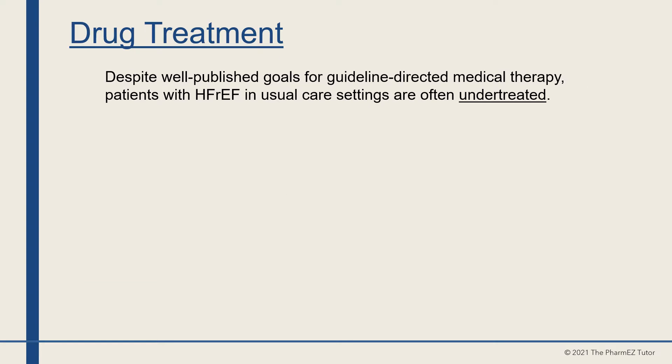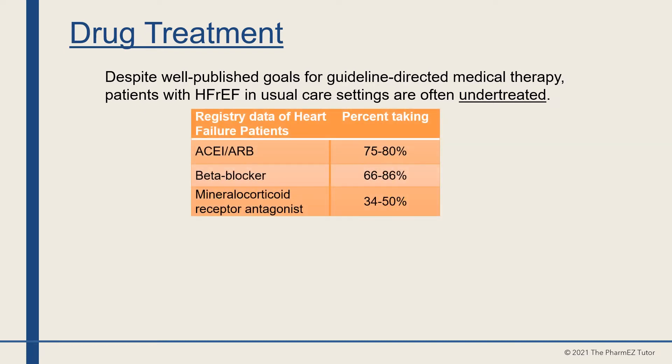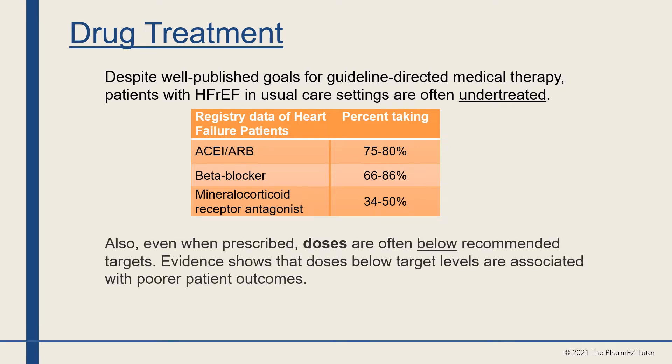However, despite well-published goals for guideline-directed medical therapy, patients with heart failure in usual care settings are often undertreated. Looking at registry data, only 75–80% of patients are taking ACE inhibitors or ARBs, 66–86% are taking a beta blocker, and only 34–50% are taking a mineralocorticoid receptor antagonist. Also, even when prescribed, doses are often below recommended targets, and evidence shows that doses below target levels are associated with poorer patient outcomes.